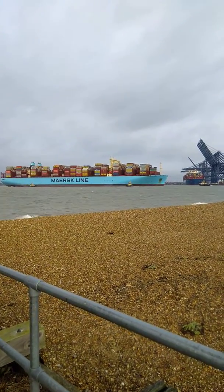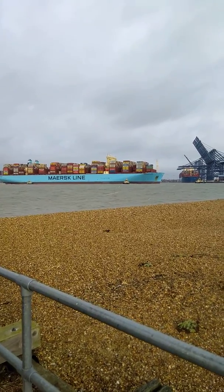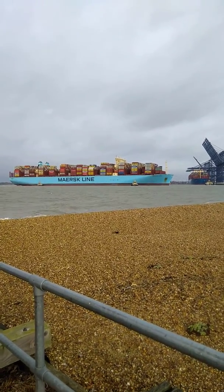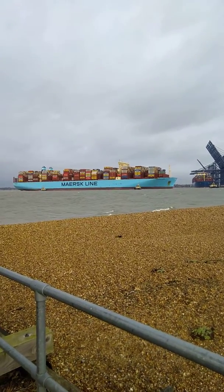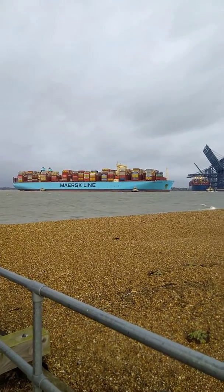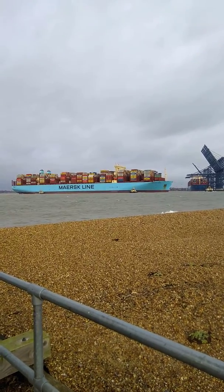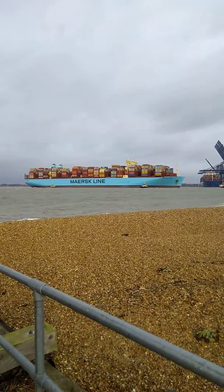Hi, welcome to Shipping TV on one of those very rare occasions where you see all four of the Port of Felixstowe tugs out — the Spitzer fleet — for just one ship. It's the Maastricht, which has just arrived. She's just about midway through her swing.